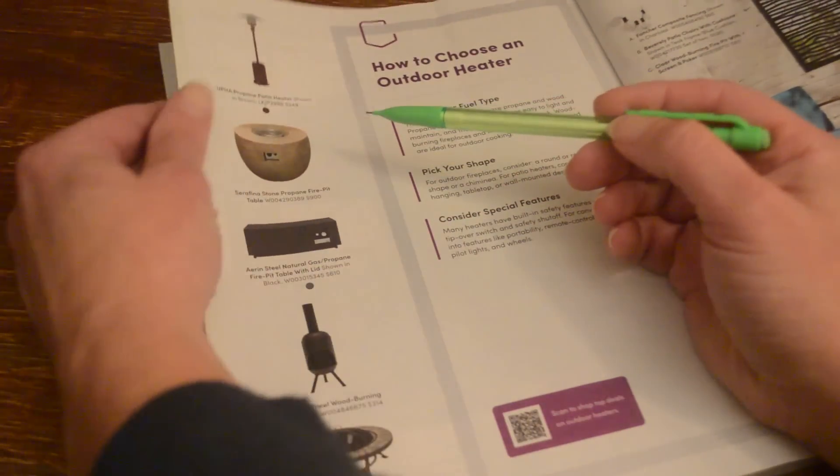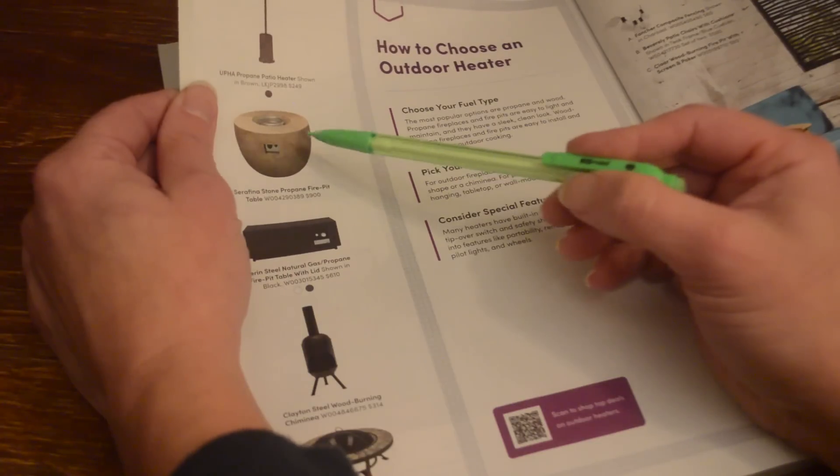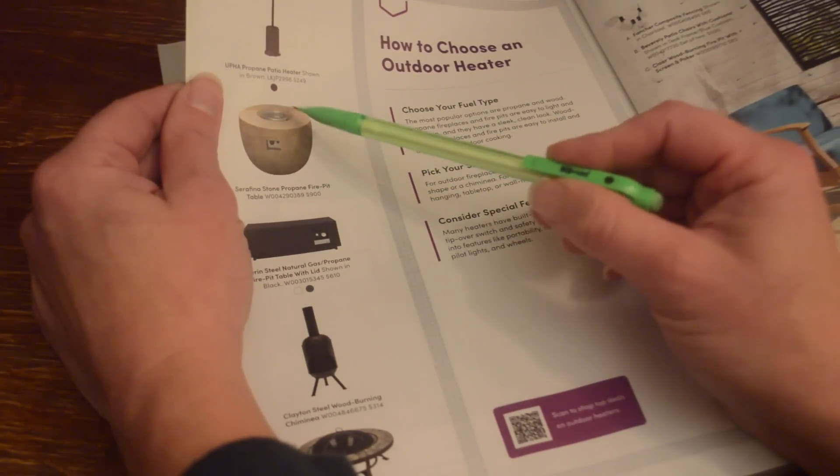This one looks interesting — it's a Serafina stone propane fire pit table for $900.